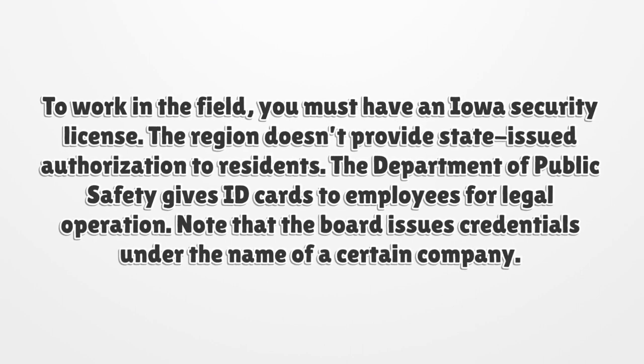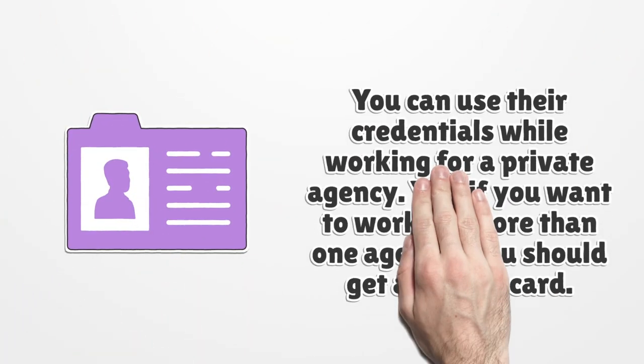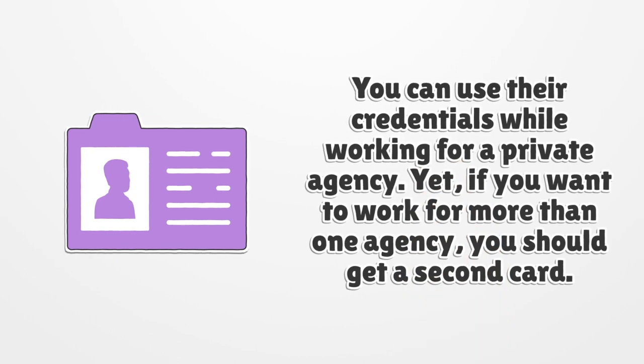Note that the board issues credentials under the name of a certain company. You can use their credentials while working for a private agency. Yet, if you want to work for more than one agency, you should get a second card.